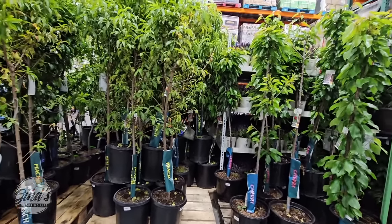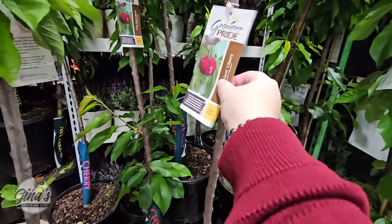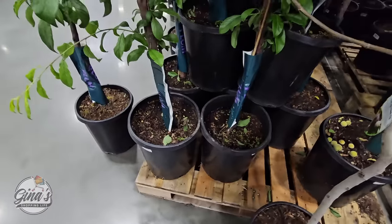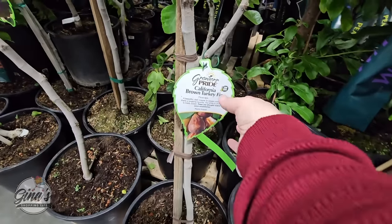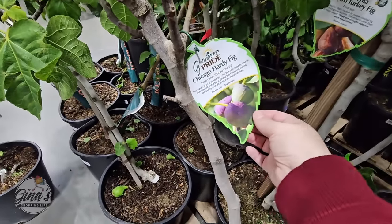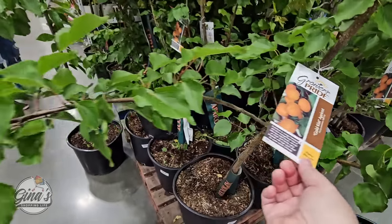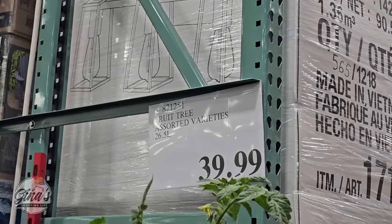These fruit trees are probably going to be gone in a couple of days — they are hot sellers. I haven't seen fruit trees in my area at Costco for quite some time. We have cherry, peach, plum (which is actually half plum and half apricot), two different fig trees, and apricot trees. I'd love to have apricot trees since I love apricots — maybe one or two plus two cherry trees. The price is only $40, which is such a great price.